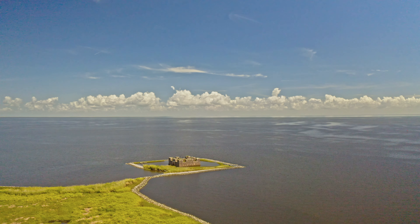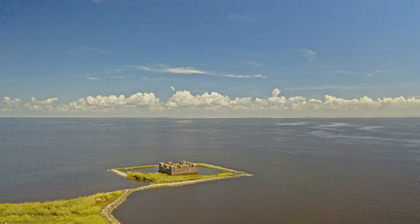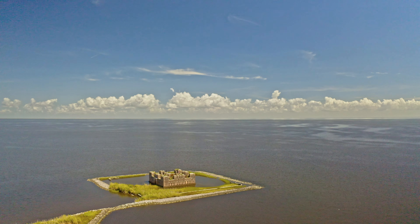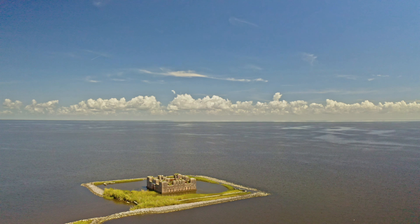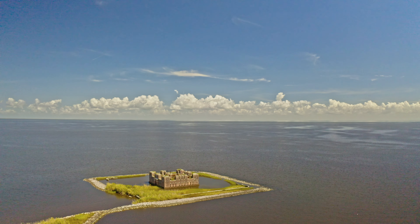At one time, Fort Proctor was on land and land surrounded it totally. It was on the shore of Lake Borgne. Now it's kind of in the middle of Lake Borgne, almost totally covered by water.